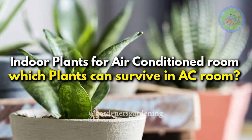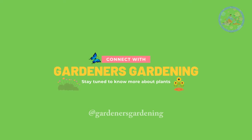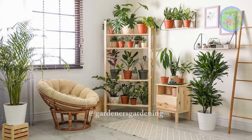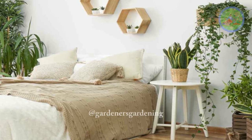Indoor plants for air-conditioned rooms — which plants can survive in an AC room? Hello friends! Welcome to Gardener's Gardening! Today I am going to tell you which indoor plants can survive in AC rooms, and can we really keep indoor plants in an AC bedroom, or can plants grow in a cold room?